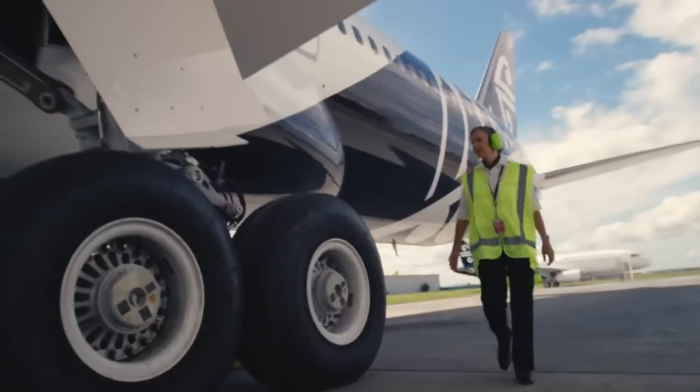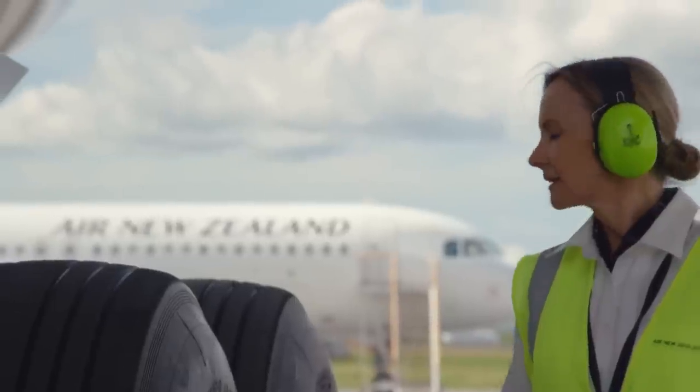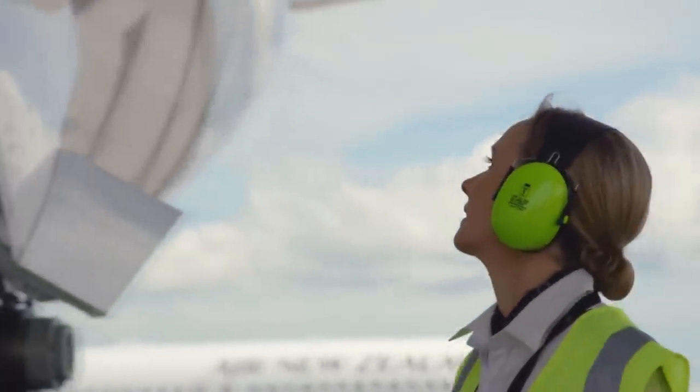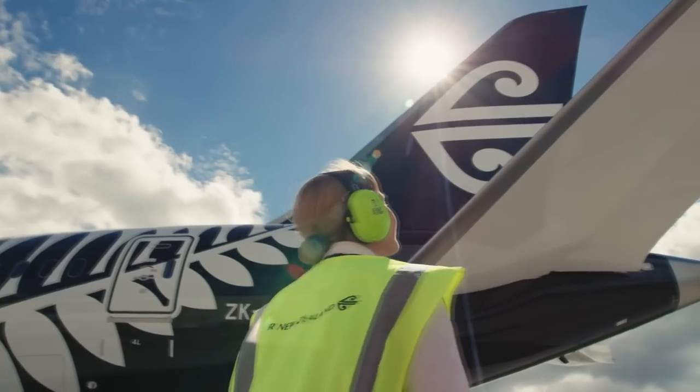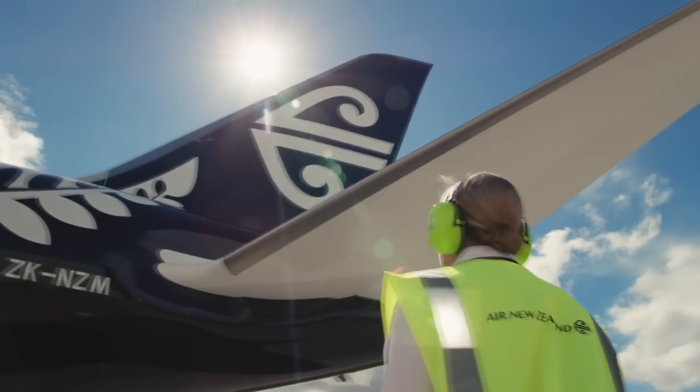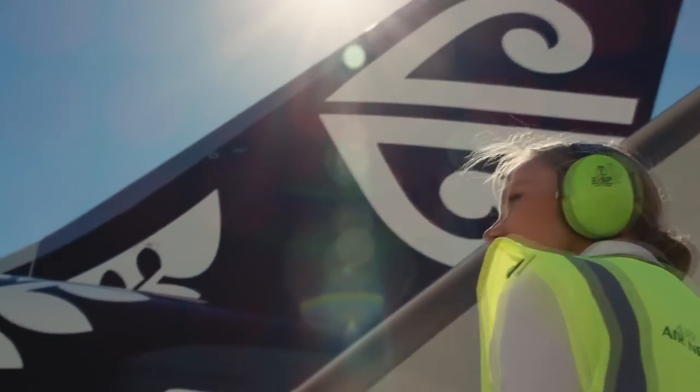Welcome, my fellow captains, to Navgeek Aviation. Air New Zealand have been going through a phase of modernisation for quite a while now, all the way from fitting a new cabin to adding more planes into their fleet and slowly but surely adding WiFi on all of their planes.